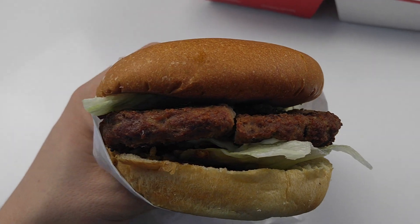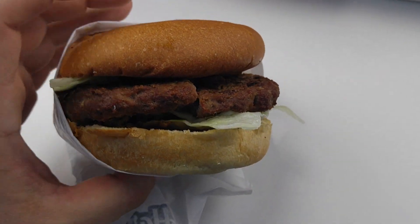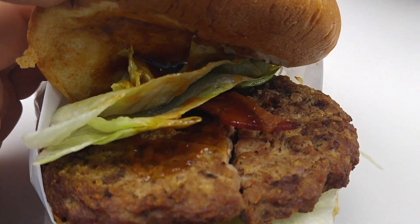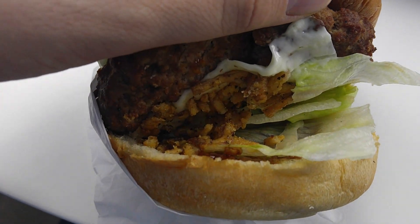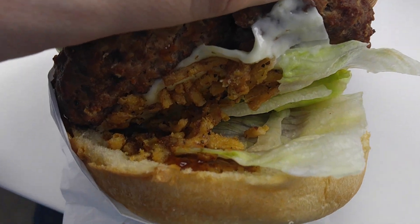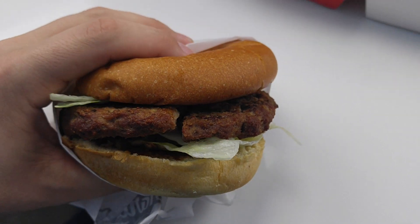Here we have the burger right here, let me get a close-up. It looks a little boring, so we're gonna have to dig inside. We have some bacon, a cracked patty, and underneath the patty we have our onion straws, some cheese, some lettuce, and the sauce down there. Looks all right, smells interesting — let's try it out.